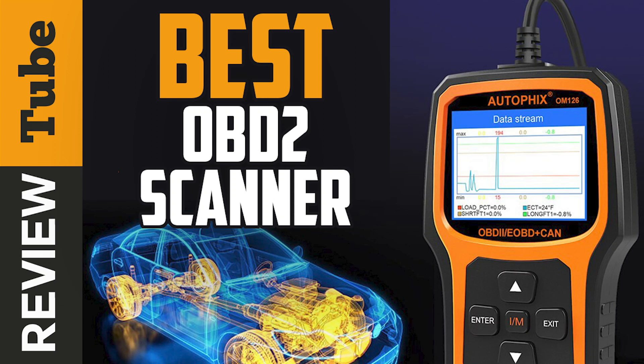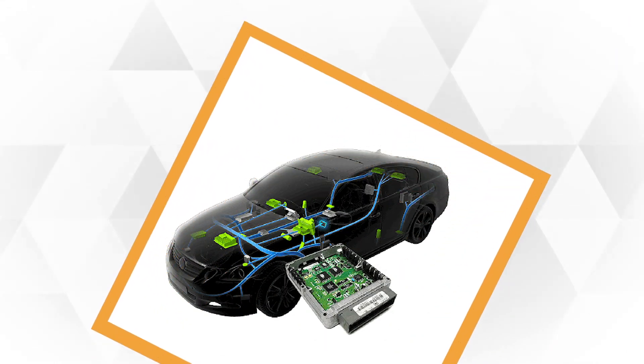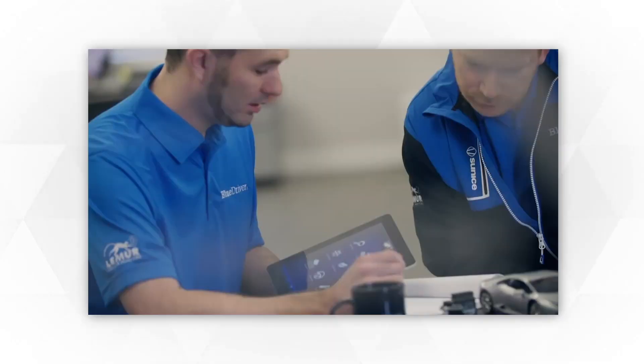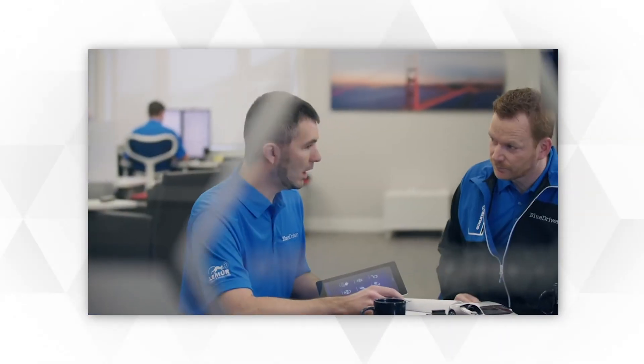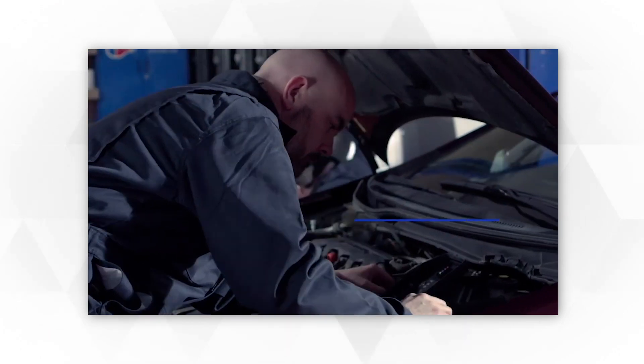Automobiles are not left out when it comes to technological advancements. Old vehicles used to have carburetors, but now the electronic control unit, or ECU — often called a computer box — is embedded on vehicles, making it safer and more efficient than ever. The ECU is like the brain of an automobile that ensures its optimized functions and performance.